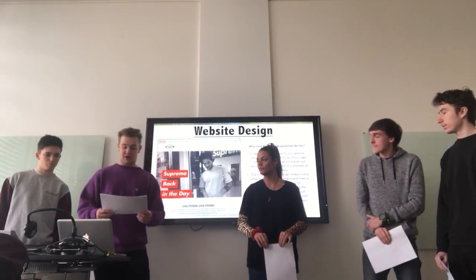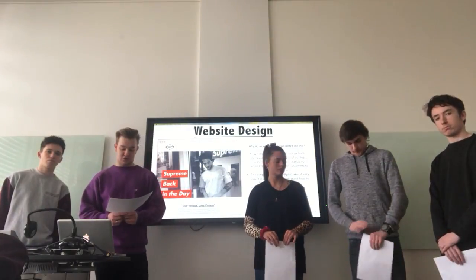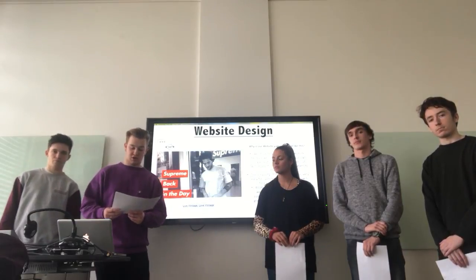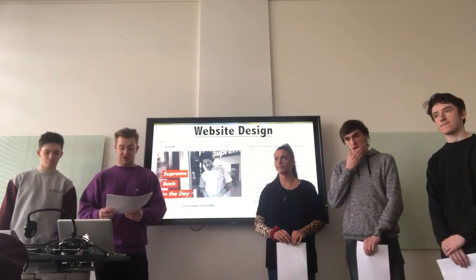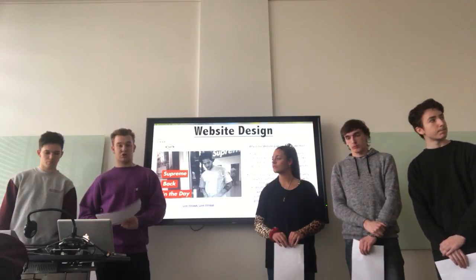Our website design. Why is our website page presented like this? We chose this format because we felt that the use of our logo, slogan and a picture which stands out would help to entice a lot of customers to the business. The simplicity of this design makes it very easy for customers to understand how to find what they're looking for. Another reason is because complicated website pages don't look good on phones.